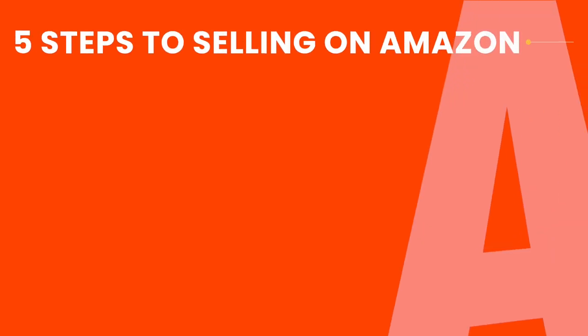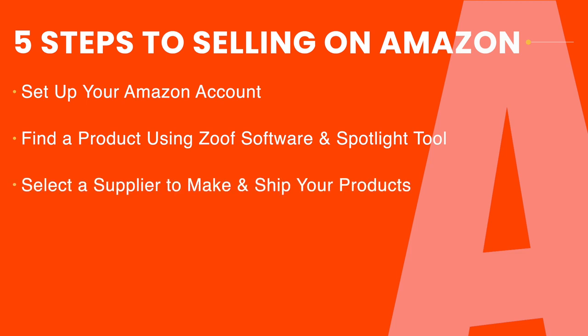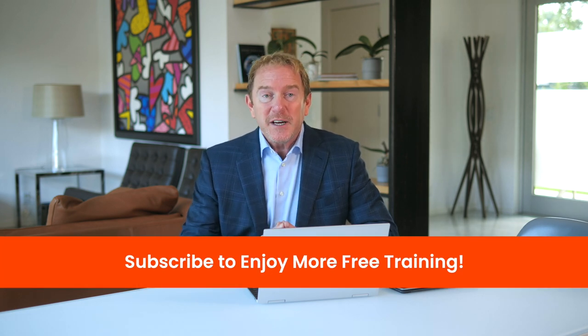To recap, those are the five steps to launching an FBA business on Amazon: set up your account at amazon.com; find a product using Zoof's Product Spotlight tool; find a supplier on alibaba.com and arrange shipping through Alibaba or Freightos; create your listing using the Zoof Listing Editor; and launch your product by creating a coupon and running both automatic and manual advertising campaigns. Those five steps are all you need to launch and create a life-changing business on Amazon FBA. If you want to learn more, subscribe to our channel and watch our other free training videos.